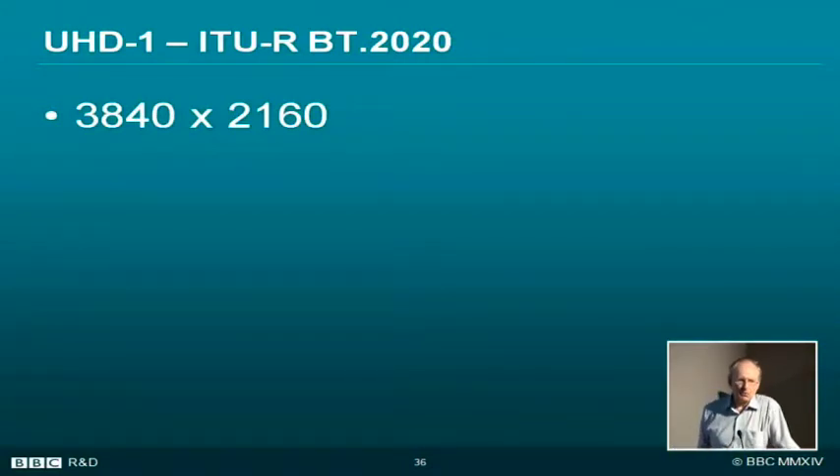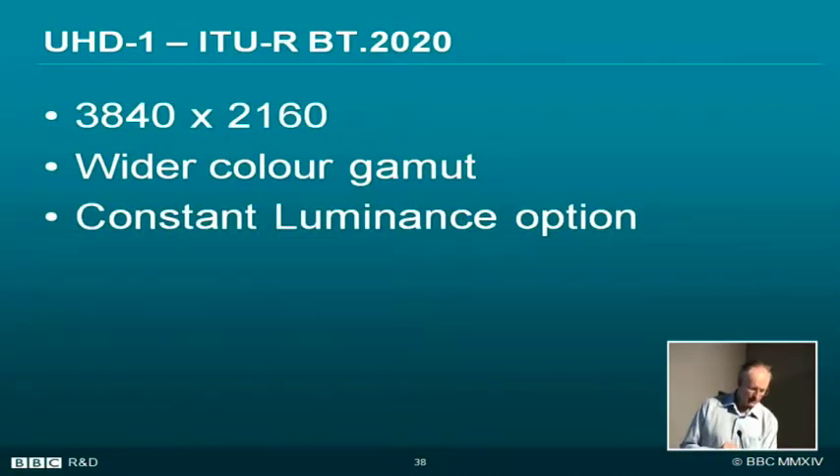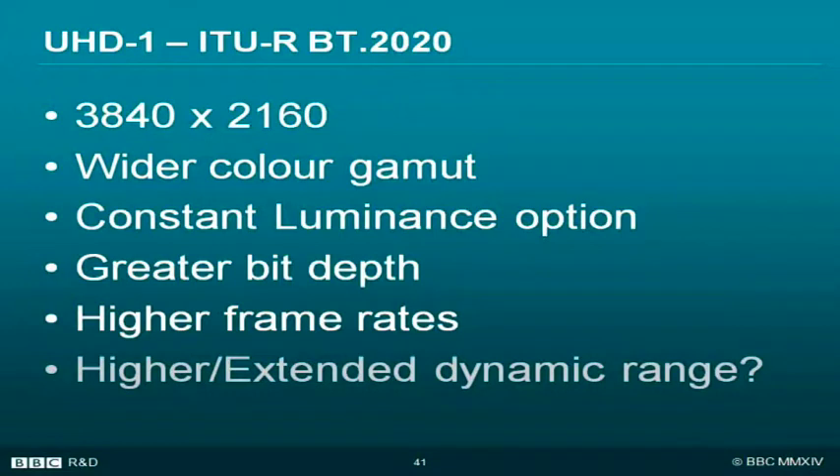The document underpinning ultra-high definition is International Telecommunications Union document BT-2020 — an appropriate number because the Japanese want to launch in 2020. They have standardised the resolution, a wider colour gamut, an option of constant luminance — I'll explain these shortly — greater bit depth and higher frame rates. What they haven't yet standardised is a higher or extended dynamic range, which is causing us some interesting thoughts at the moment.